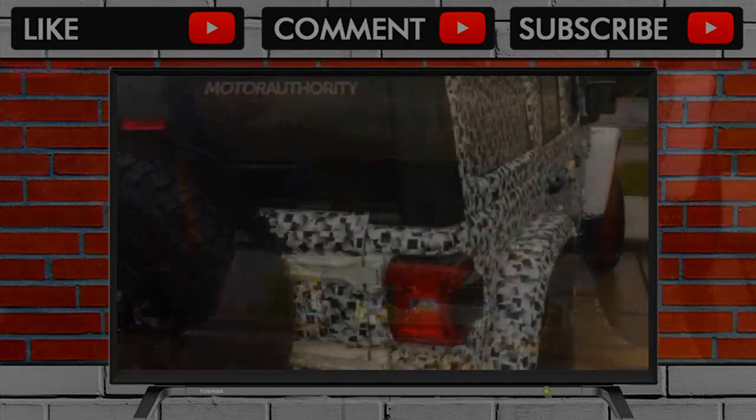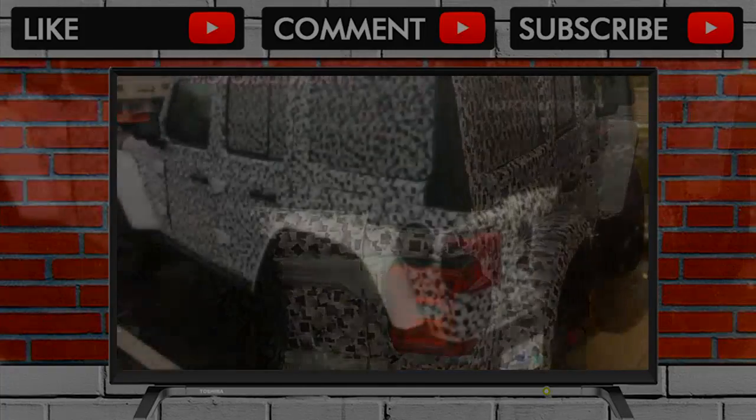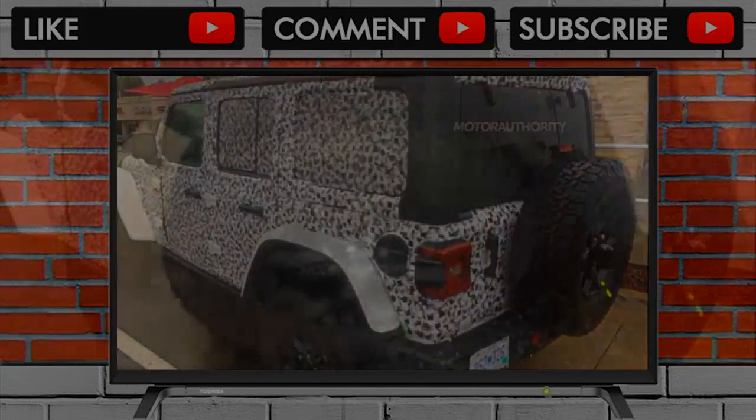2018 Jeep Wrangler Unlimited spy shots: the new Wrangler will enter production late this year at Fiat Chrysler Automobiles' plant in Toledo, Ohio. Jeep will eventually add a pickup body style to the range.